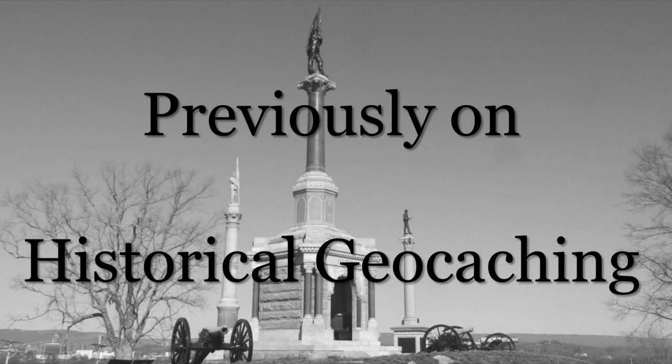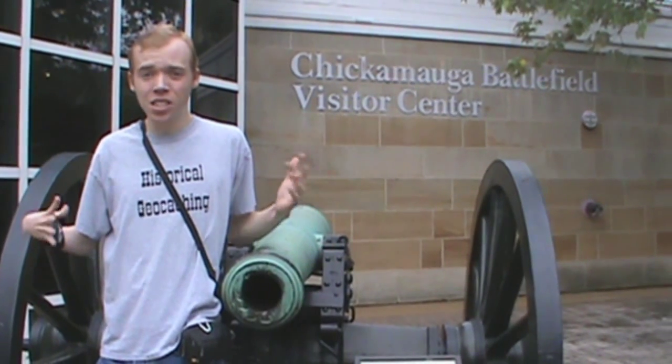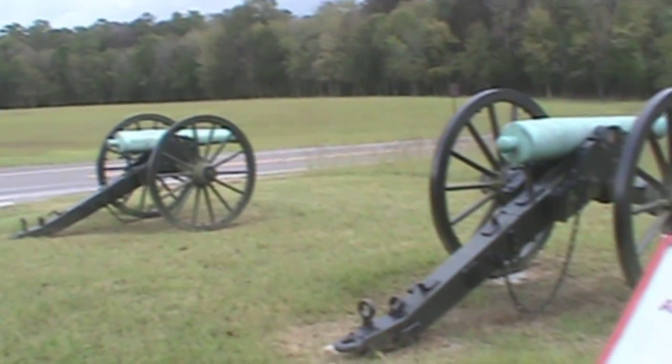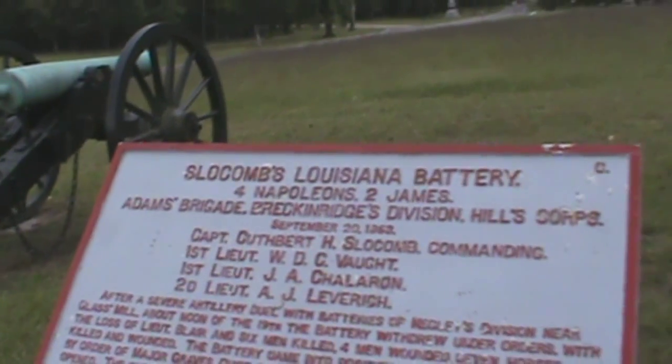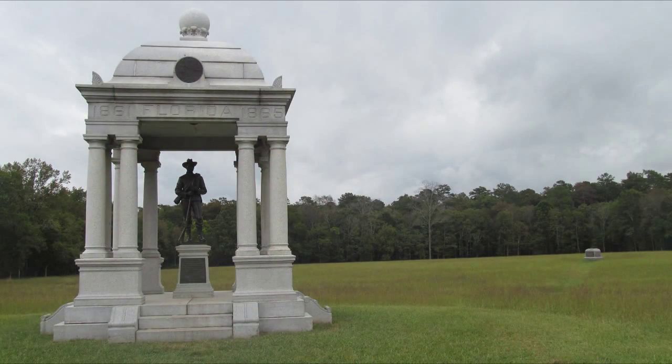Previously on Historical Geocaching, my family and I are visiting Chickamauga Battlefield, the second most bloody battle of the entire Civil War and America's first national military park. Through the cannons and monuments we've started learning about the various movements of the battle and a veteran's dedication to remember the comrades.